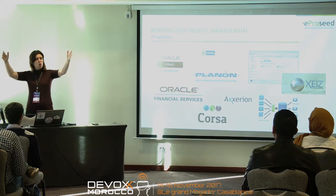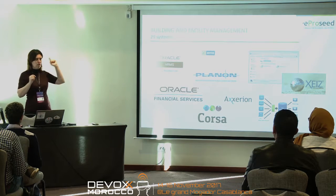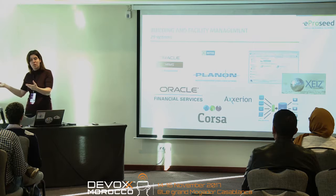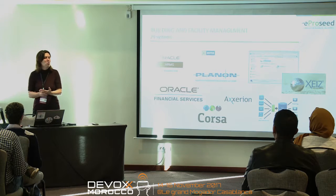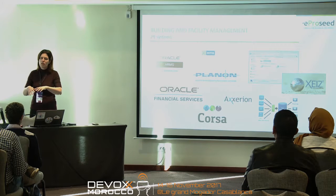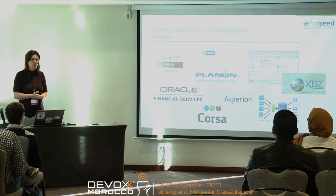One system was for the structure — just the walls and the way it was built. Then one for all the electricity, so if something is wrong with the electricity they would go into that system, but of course you also want to know about the structure because you have to get in there. And then a third one was for all the other things that were not electricity and not structural. So just for one building they already had three systems.